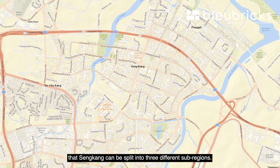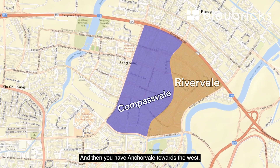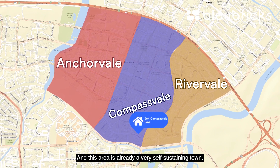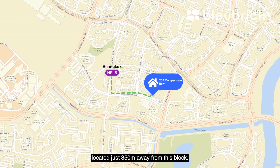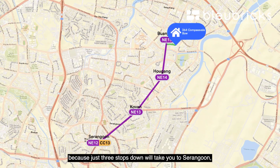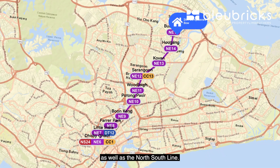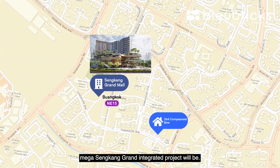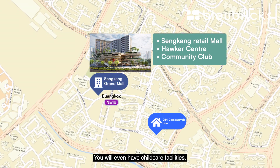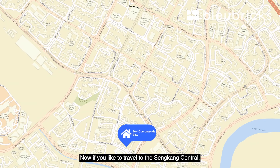Pulling out the street map, Sengkang can be split into 3 sub-regions: Rivervale towards the east, Compassvale in the central region, and Anchorvale towards the west. We're situated within the Compassvale region, more towards the south. This area is already a very self-sustaining town with Buangkok MRT just 350 meters away, on the North East Line — extremely convenient as just 3 stops down takes you to Serangoon where you have the Circle Line, and 8 to 9 stops brings you to Little India and Dhoby Ghaut where you have the Downtown Line and North South Line. The upcoming Mega Sengkang Grand Integrated Project will be right at Buangkok MRT, featuring a Sengkang Grand Retail Mall, Hawker Centre, Community Club, childcare facilities, and a bus interchange — plenty of amenities within a 5-minute walk.